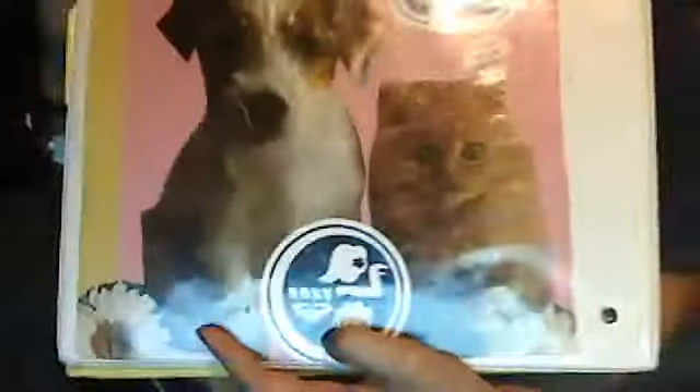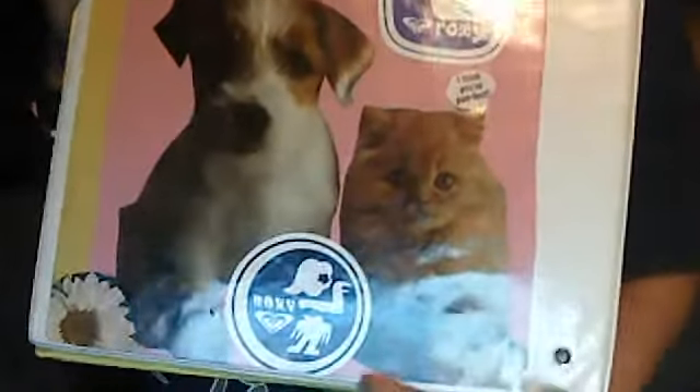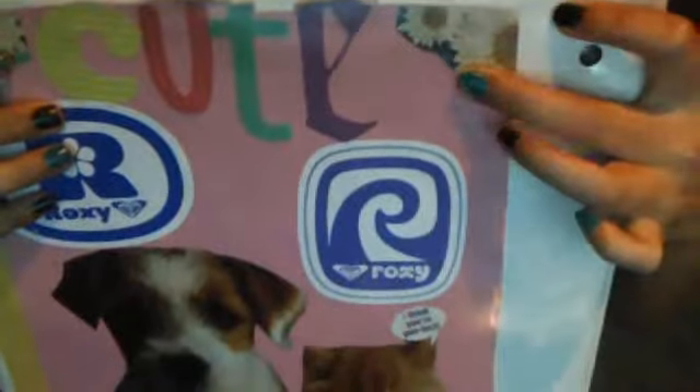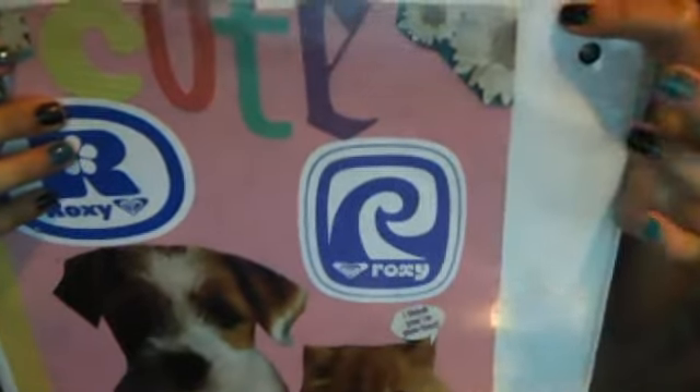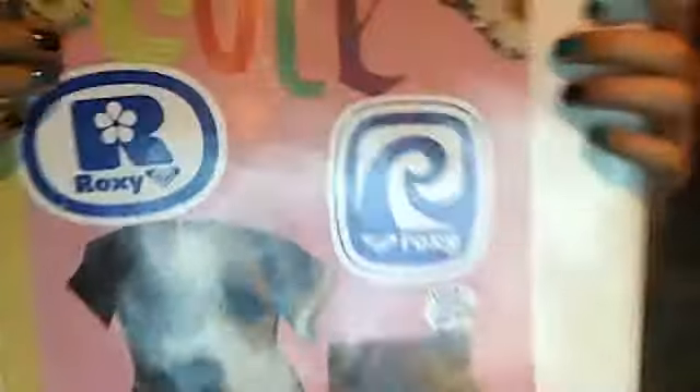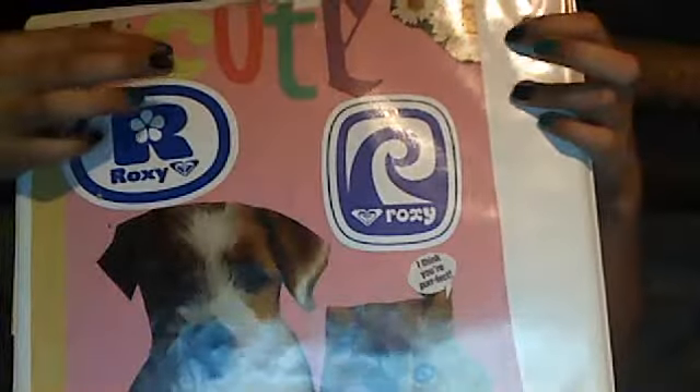Oh my gosh, the glare is horrible. And then I have some flowers on the edge. And then I have two other Roxy stickers right here. And then I have the word 'cute' in green, pink, blue, turquoise, and purple — right there, it spells the word 'cute.' And then I have the flowers right here on the edges.